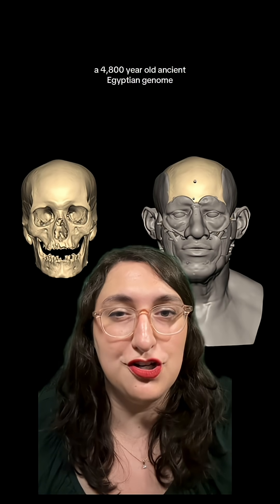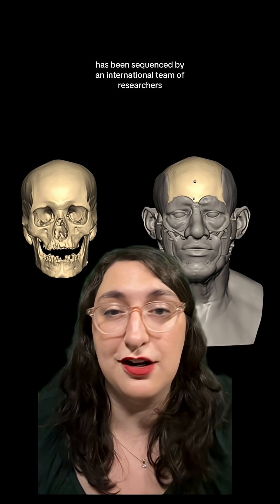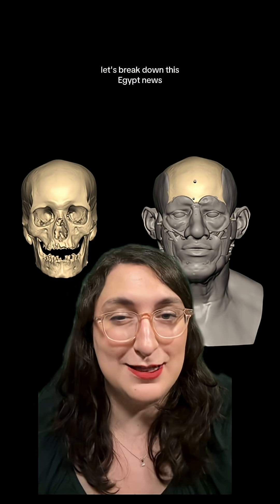A 4,800-year-old ancient Egyptian genome has been sequenced by an international team of researchers. Let's break down this Egypt news.